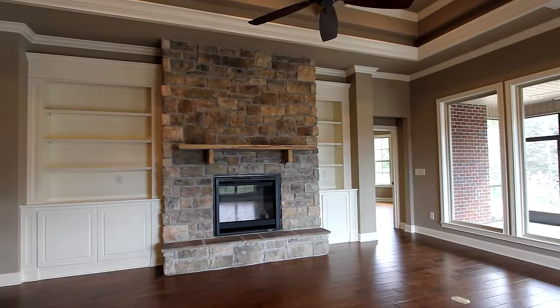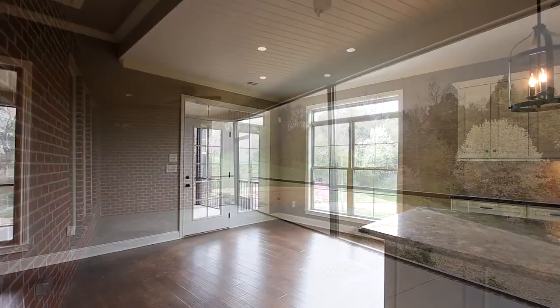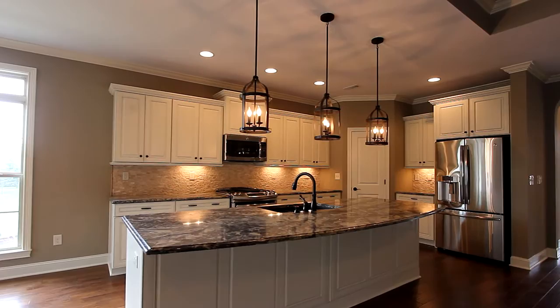It exits to a generous 8x27 covered back porch, an ideal gathering spot for friends and family. Take in the spaciousness of the breakfast nook and your gourmet kitchen, with its oversized center island, stainless steel appliances, and lots of storage.